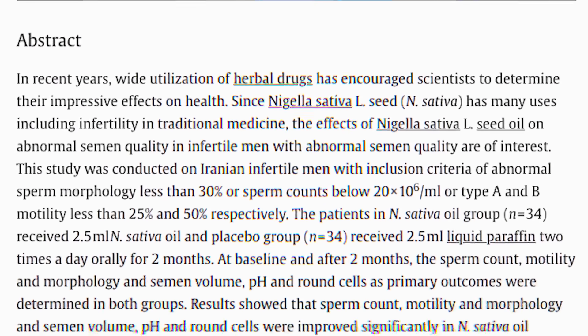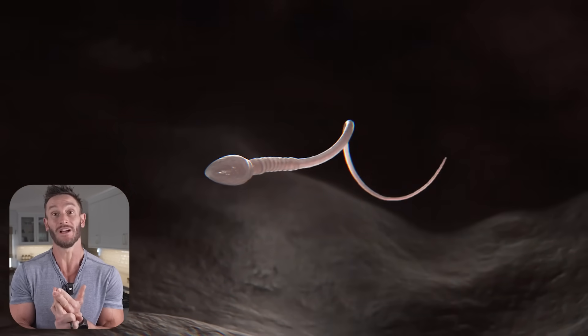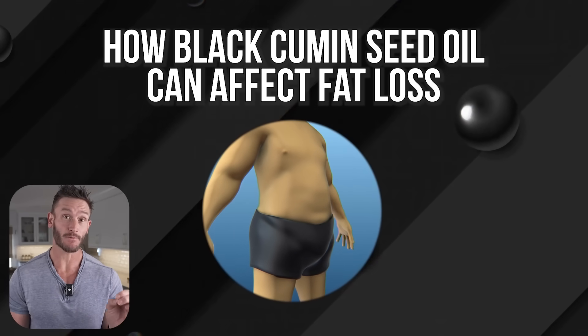This next one surprises a lot of people. A Phytomedicine study on 80 infertile men found that five milliliters daily of black cumin seed oil for three months increased sperm count by 28% and sperm motility by 9%, while the placebo group declined. Mechanistically, it's about antioxidant protection — sperm cells are rich in unsaturated fat, making them vulnerable to oxidative stress. The thymoquinone in black seed oil neutralizes reactive oxygen species and protects sperm DNA from oxidative damage. For male hormone and sperm health, try two and a half milliliters twice per day for about 90 days. If you're on hormone therapy or SERMs, be careful and do more research.